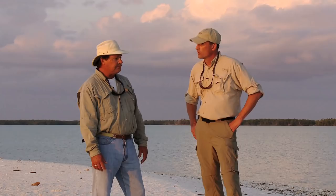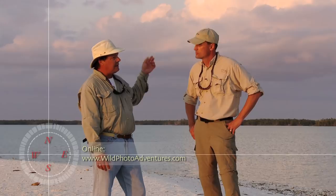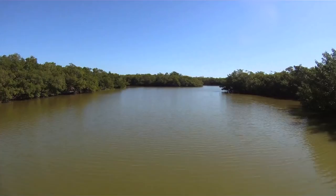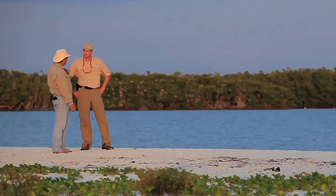What do you have planned for us this week? We're going to start out up in the cypress swamp and work our way down through the cypress swamp, through the grass prairies, through the mangrove tunnels, out to the Gulf of Mexico and the outer islands. We're pretty much going to see a little bit of everything the Everglades has to offer.